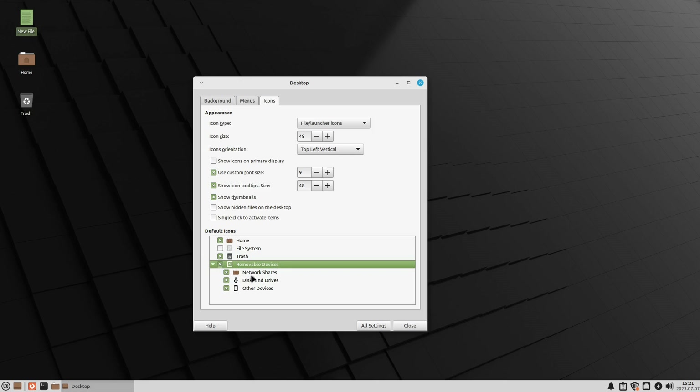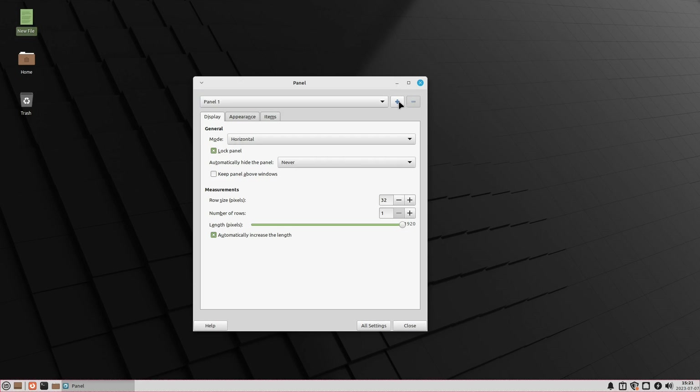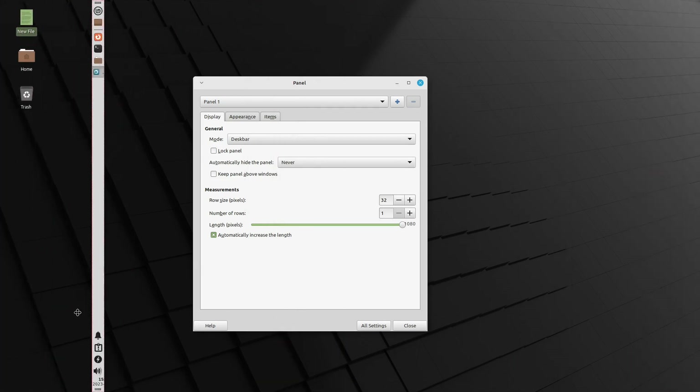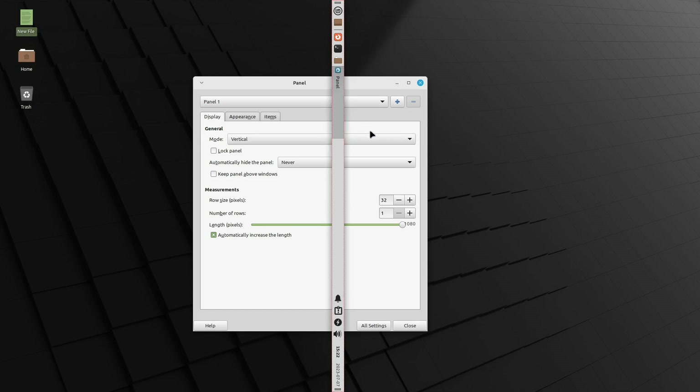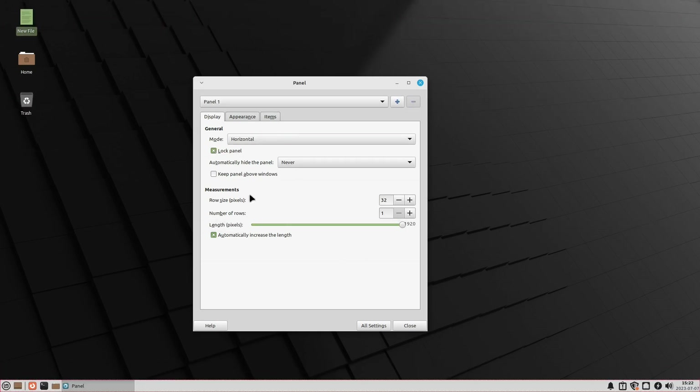Here are your removable devices, network devices, discs, drives, and other devices — you can toggle each of those on as you like. In panel settings, you can add extra panels, have one on top and one on the bottom, or move it to the side. You can lock the panel, hide it always, never, or intelligently, and adjust the number of rows or size of your panel.